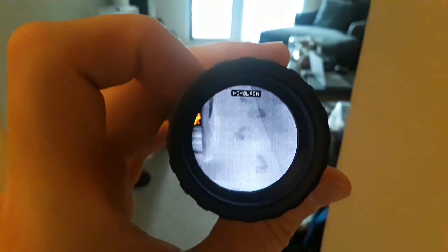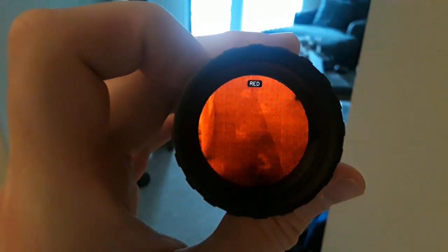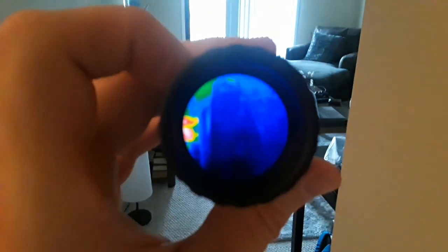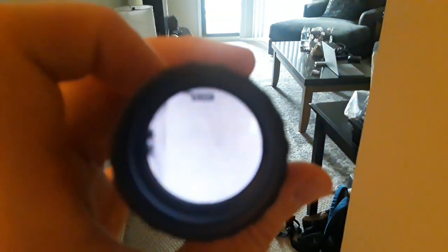Let's cycle through the modes to see the footprints — black hot, highlight, red, green, predator color — you can see them, kind of cool. Then copper — it doesn't show as well on copper. Looks like the footprints show up better on white hot and black hot.